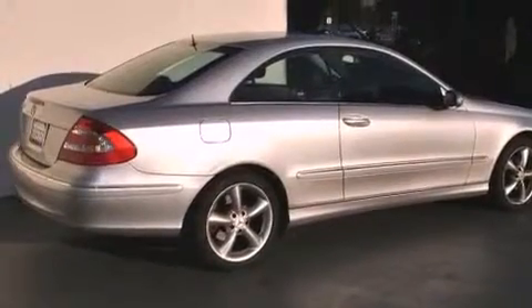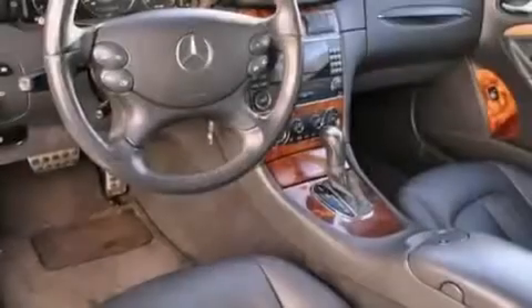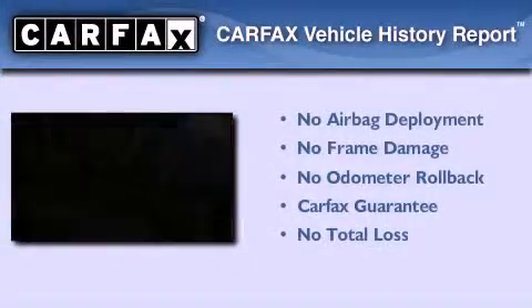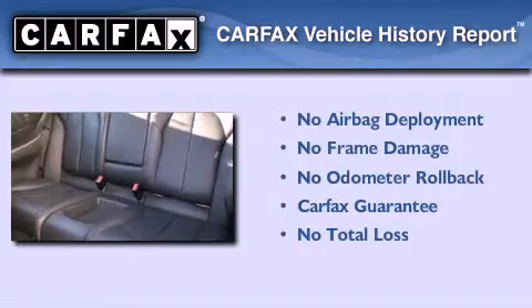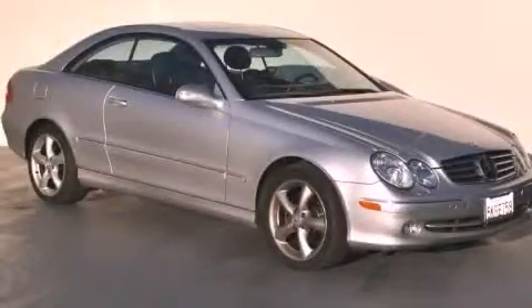With an EPA estimated rating of 28 miles per gallon on the highway, this vehicle does not compromise its fuel efficiency for size, comfort, or fun. Not to mention that this Mercedes-Benz qualifies for the Carfax buyback guarantee. Contact us today to arrange your test drive.